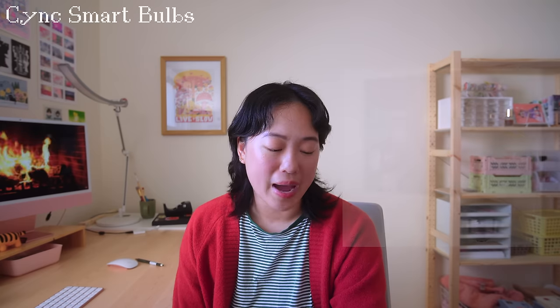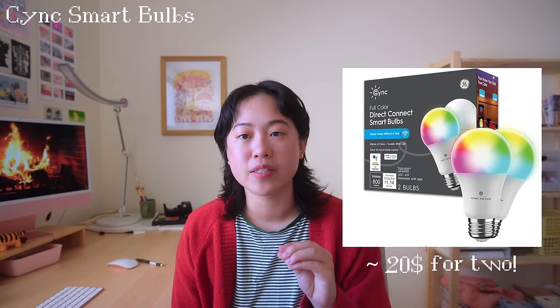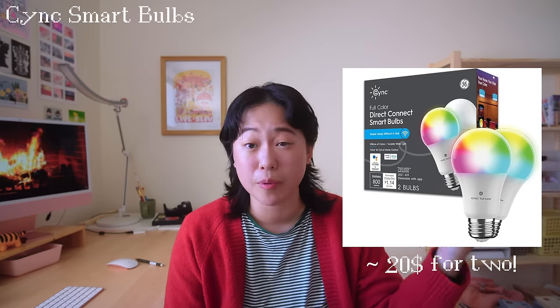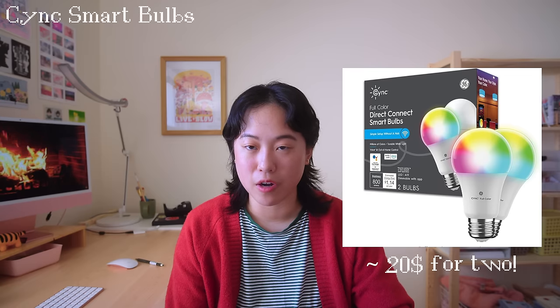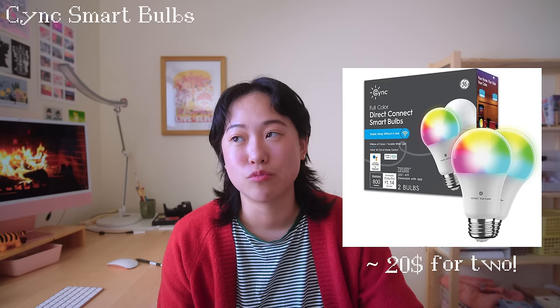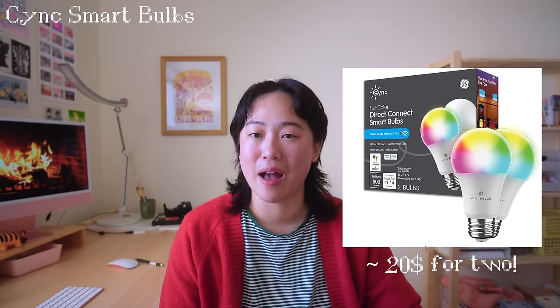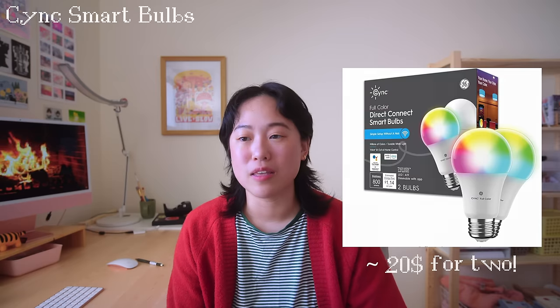Another fun gift idea is smart bulbs. I got some fairly affordable ones — I'll put the specific ones and the price next to this. Mine just change color temperature since I don't really need my house to be purple. At first when my boyfriend got these I was like, those are dumb, I can turn on the lights myself — but it really is nice to not have to turn the lights on every day. Being able to dim them and change the color temperature is great too. None of the lights in my house are cold anymore — they're all a very nice warm hue I can customize. I think it'd be a great gift for yourself or someone else.